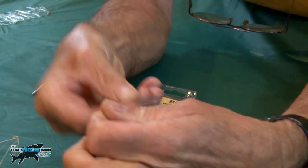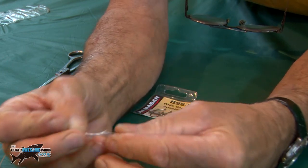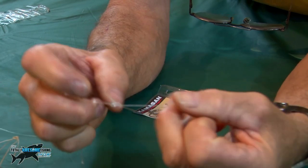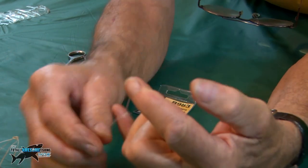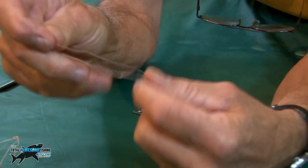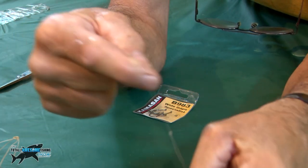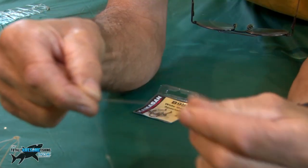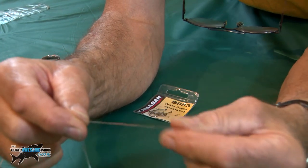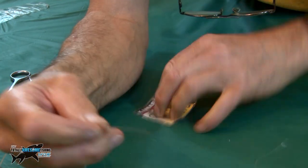I get an overhand loop, go through twice — once, twice — push a loop through like that, very close to the lead, pull it tight. That leaves me about three inches, then I cut one of the loops. So there we are — there's my lead at the bottom, and up here is my snood. Because I've cut the loop, I keep it very short — about four inches — I don't want a great big long snood because it'll move around too much and I might miss the bite.